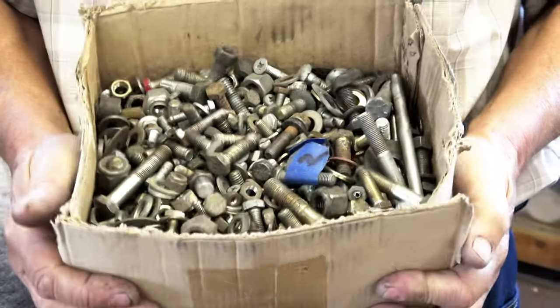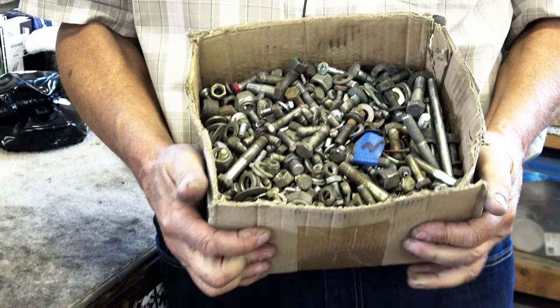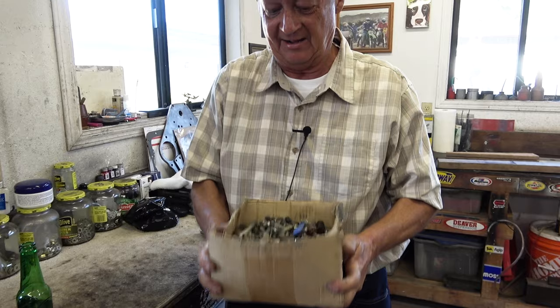This is every nut and bolt. I replaced every nut and bolt on the car. A lot of these bolts aren't original because they're from the last restoration. I replaced every nut and bolt on the car to see how many it would be.